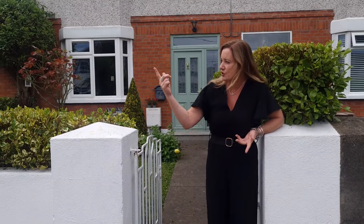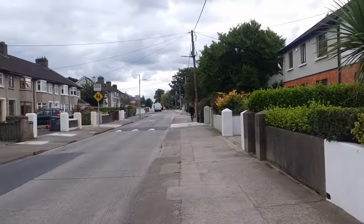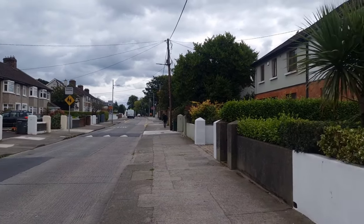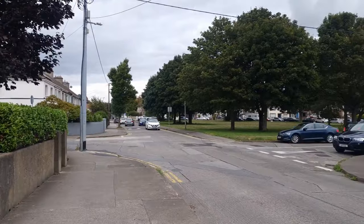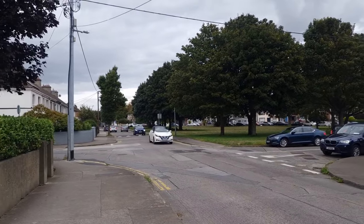Just to show you where we are — St Bridget's Road this way, up that way — that is Holy Faith Kilester just up there, and then swinging down that way you're very, very close to the shops there that are just beside the 13 roundabout.